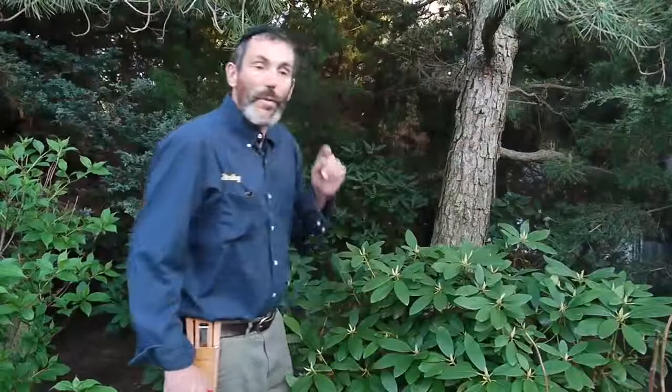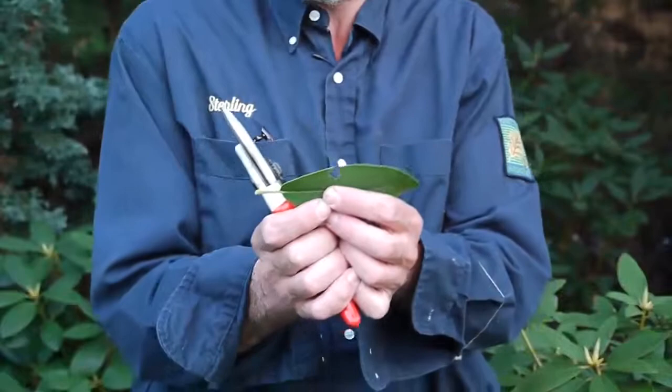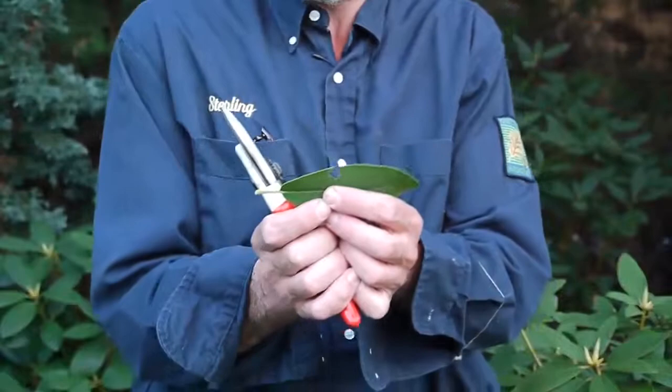Other problems that rhododendrons get: they get something called a black vine weevil. A black vine weevil makes a notch in the leaf like this. This is done by the adult of the insect. They're just notching the leaves — this isn't the big deal. What does the real damage to the rhododendron are the white grubs, the larvae of this insect.